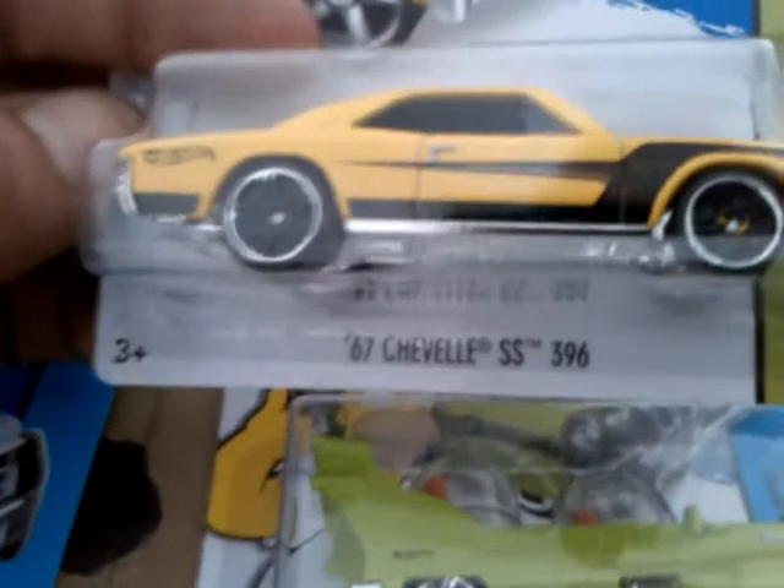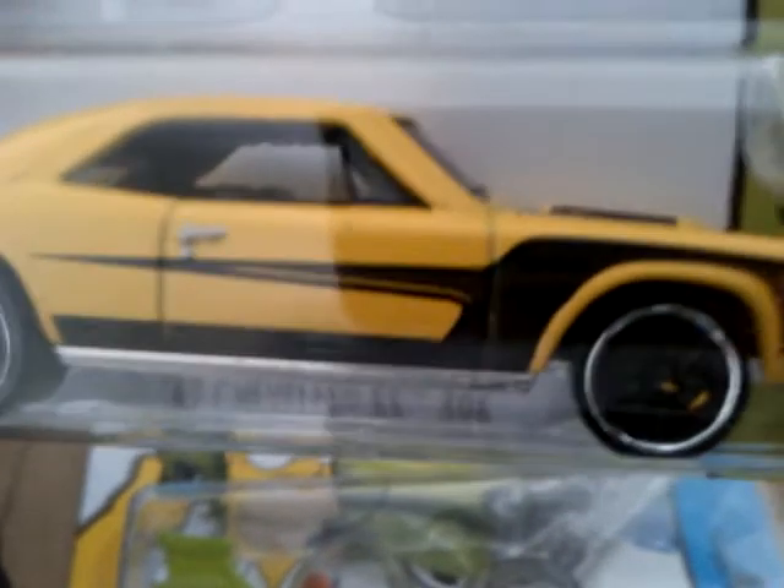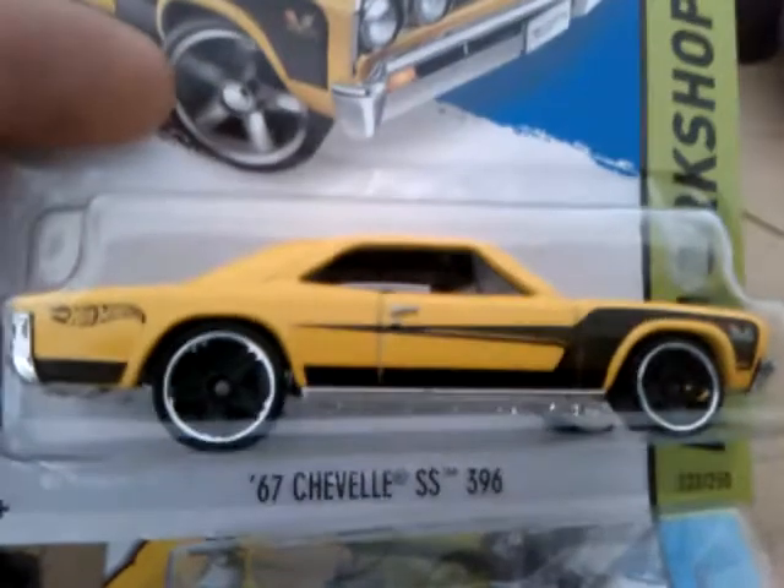This is a '67 Chevelle SS 396. Sweet. That tampo there isn't really showing up on my camera, but it's see-through on some of it and it says 396 underneath. Sweet little model.